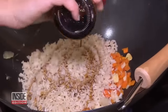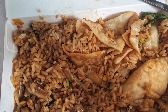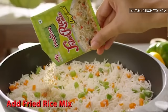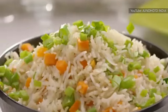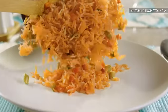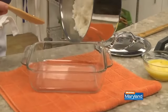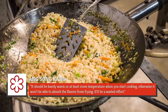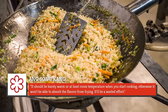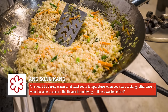This also means using the right ratio of water for cooking. Many people agree that using leftover rice is a fantastic option for fried rice — leftover rice is much drier than the fresh stuff, which allows it to cook well with the other ingredients. However, Michelin star chef Ong Sung Kong recommends always bringing the rice back up to room temperature before cooking. It should be barely warm or at least room temperature when you start cooking, otherwise it won't be able to absorb the flavors from frying — it'll be a wasted effort.